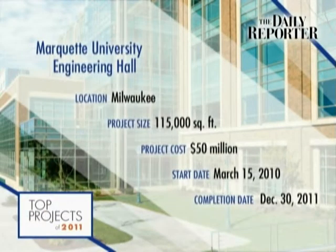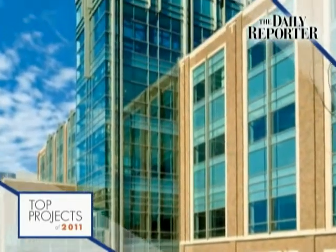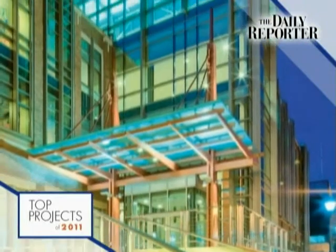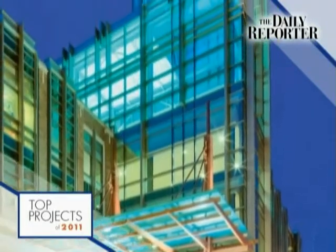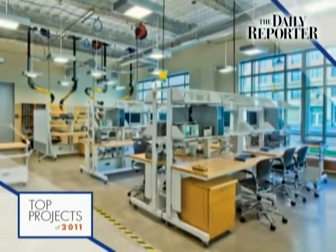Marquette University Engineering Hall. Marquette University's new Engineering Hall puts the school's Engineering College on display. The $50 million glass building provides passers-by on Wisconsin Avenue a glimpse into classrooms and labs. The light-filled space was much needed.